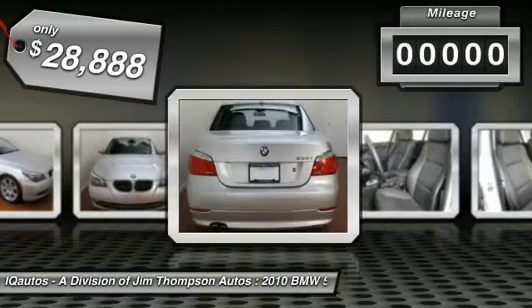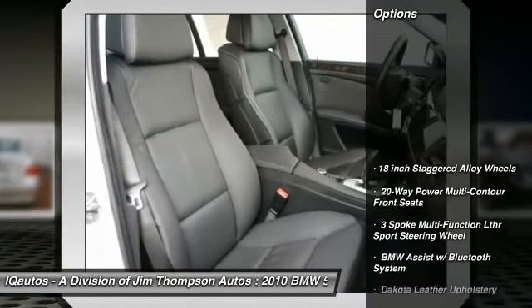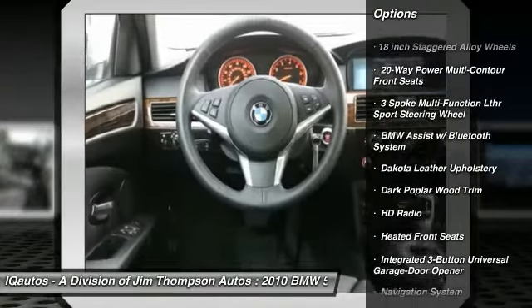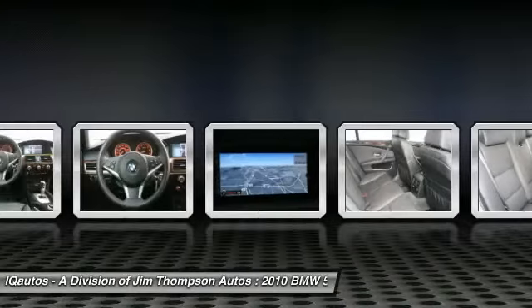This vehicle has less than 45,000 miles. Here are some of this vehicle's great options: navigation system, voice activated communications and entertainment system, iPod adapter, heated front seats, HD radio, sport package, premium package.